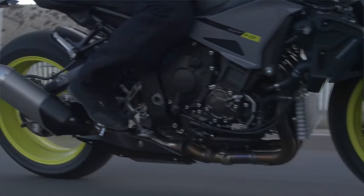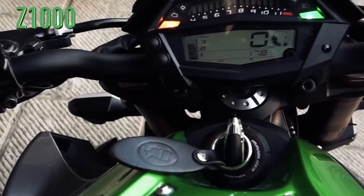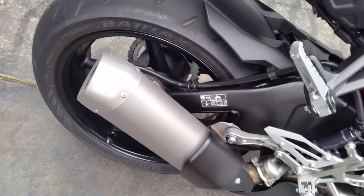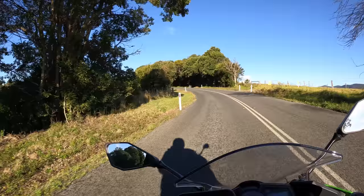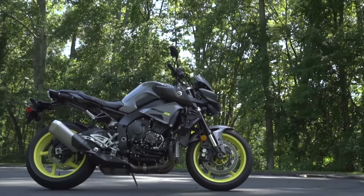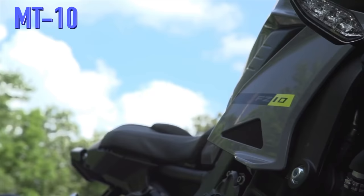Let's have a listen to the exhaust of these two machines. Moving on to weight — due to their large engines, these are not the lightest motorcycles around. The Z1000 steps up with a wet weight of 221kg, making it the heavier of the two bikes. The MT-10 is 11kg lighter, with a claimed wet weight of 210kg. That is a fair difference, and the victory in this department goes to the Yamaha.